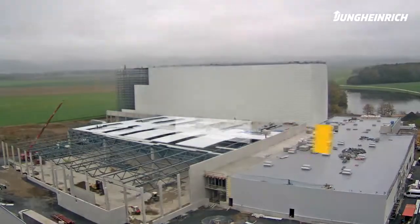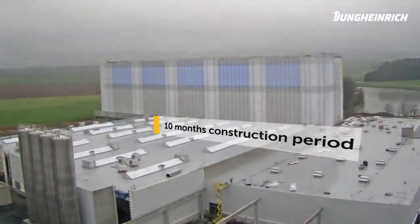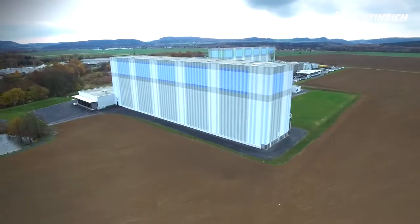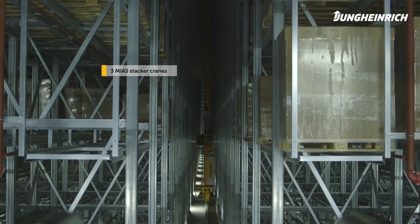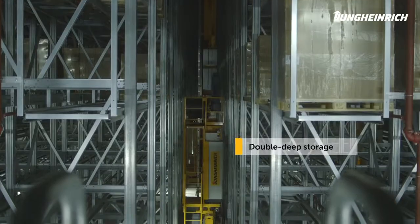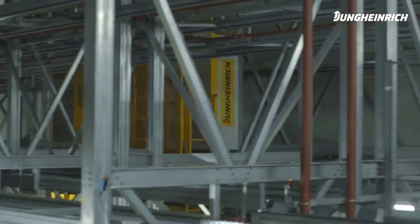As scheduled, the project was completed within 10 months, from constructing the first rack segment to the final acceptance. The high bay warehouse is equipped with three stacker cranes from the MIAS Group, fitted with double-deep load handling devices. The warehouse has more than 25,500 pallet locations.